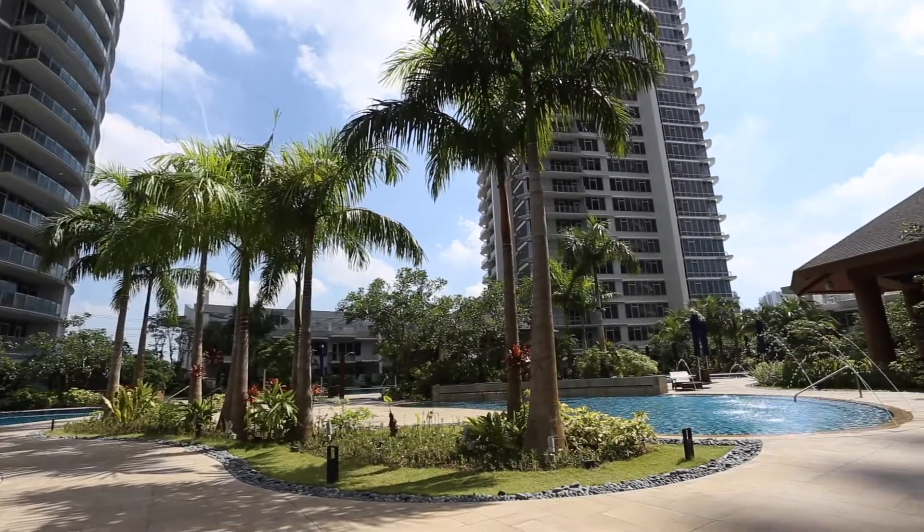This is the first bedroom. It also has the same view of the amenities, so you can just imagine waking up to a beautiful view of the gardens and pools.